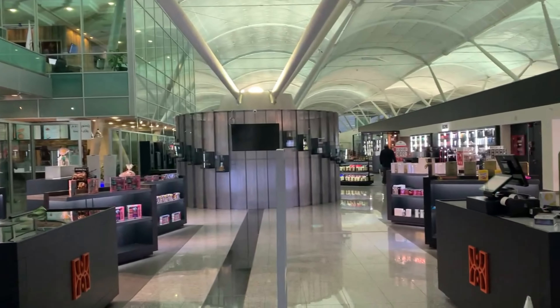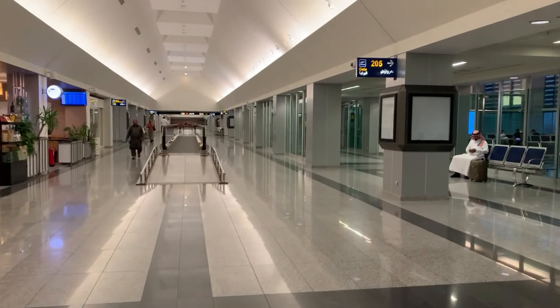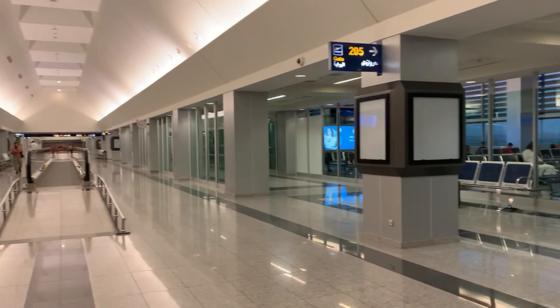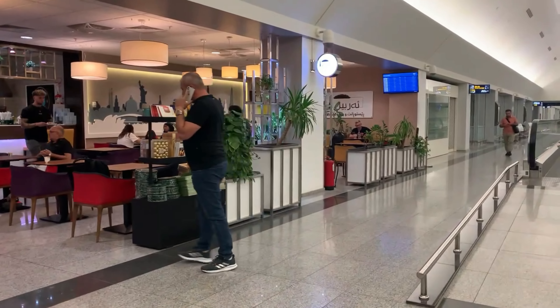Walking down to Gate 205, there's another security station that you go through. You come out right here — Gate 205 is on the right, and there's a snack bar area on the left. If you look down the hall, there are three more gates down there, and also a place where you can go downstairs to the Dewan CIP Lounge, though that's a pay lounge.